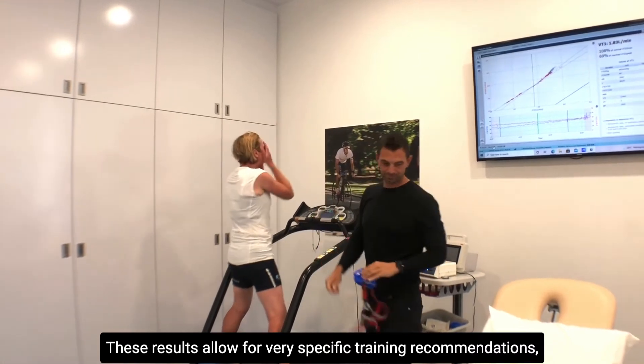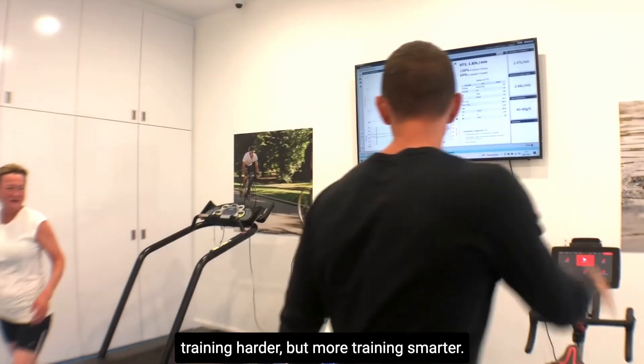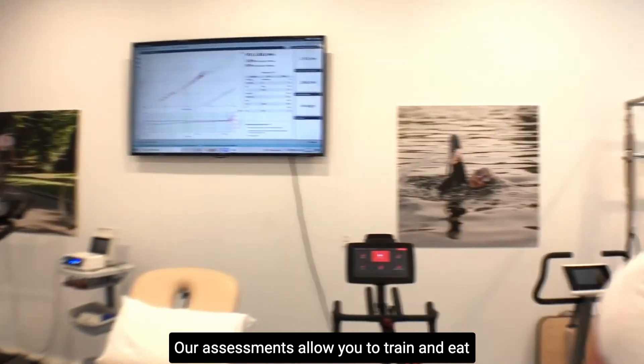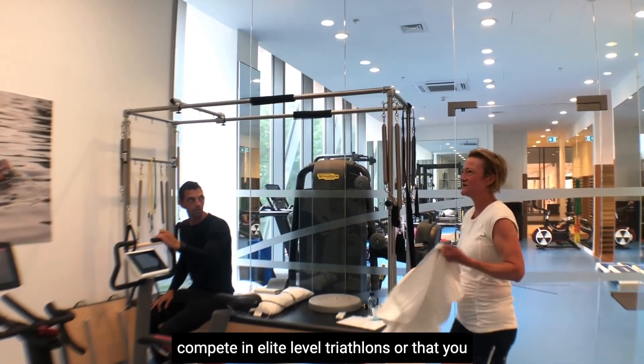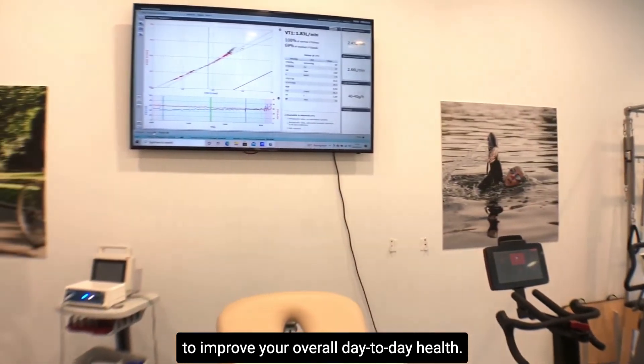These results allow for very specific training recommendations, and we believe that it's not always about training harder but more about training smarter. Our assessments allow you to train and eat smarter, regardless of whether your goal is to compete in elite level triathlons or you simply want to make some lifestyle changes to improve your overall day-to-day health.